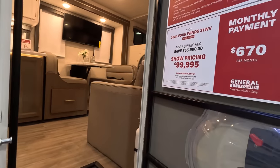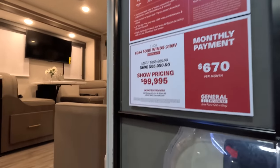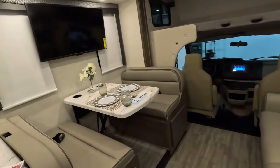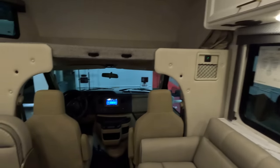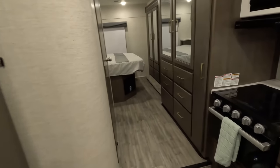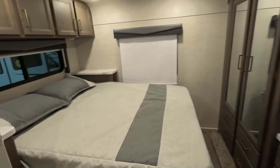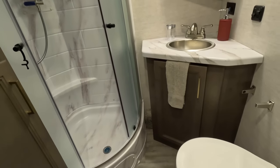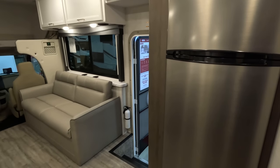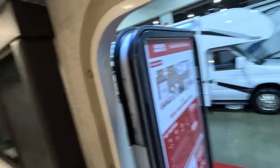Here's a 31WV — Andre and I reviewed one of these earlier today. Andre did not like the brown with the beige with the white with the silver color scheme in here — you'll see that in about three to four weeks. It's really nice that we're back and done with the Hershey show so we can get a little bit ahead on videos. The reason I'm unable to put all the travel trailers, fifth wheels, toy haulers, and motorhomes into one video is only because of time.